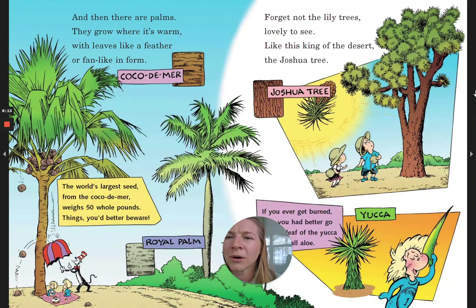And then there are palms, they grow where it's warm, with leaves like a feather or a fan-like in form. The world's largest seed, from the coco de mer, weighs 50 whole pounds — things you'd better beware.